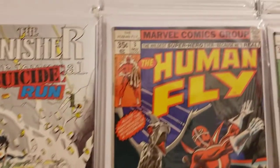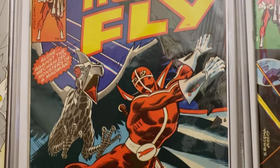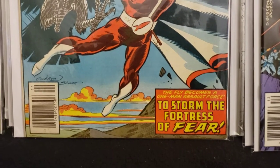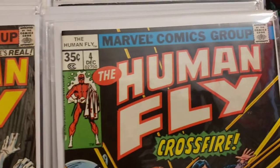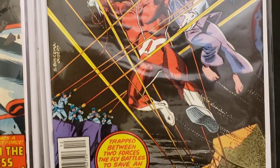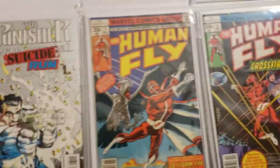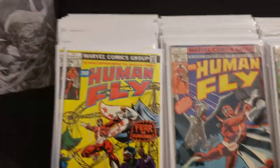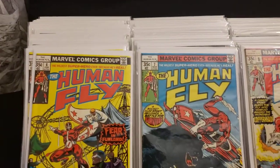Now we're on to the Human Fly — 'The wildest superhero ever, because he's real.' Number 3: 'Alone against the mechanized monsters of a madman. The Fly becomes a one-man assault force to storm the Fortress of Fear.' Number 4, Crossfire: 'Trapped between two forces, the Fly battles to save an innocent hostage.' I also have number 6 — I got 2 of 6, 2 of number 7, and 2 of number 8.